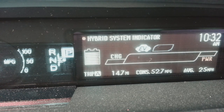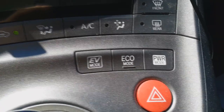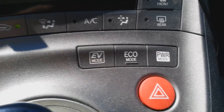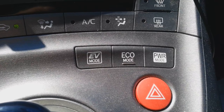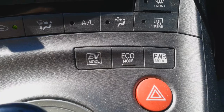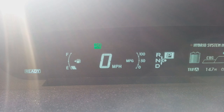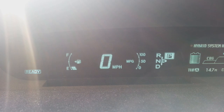The car actually has three buttons for driving modes. You have EV mode, which is 100 percent electric and won't use gasoline unless you exceed 25 miles per hour. You have Eco mode, and then Power mode, which turns the car into a rocket ship. On the dashboard it will show Eco for Eco mode, Power for Power mode, and if nothing is selected it'll just be in regular normal mode.